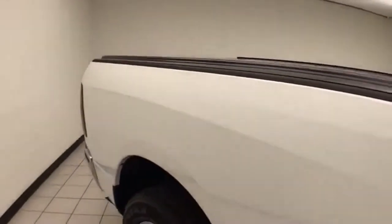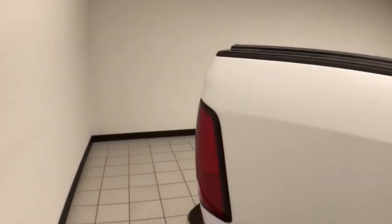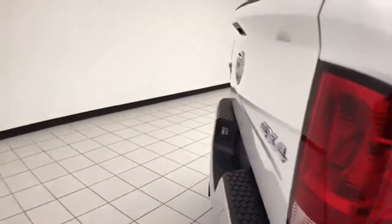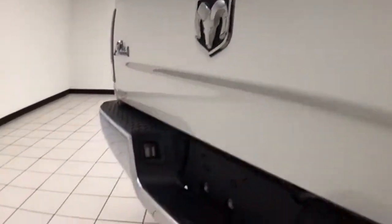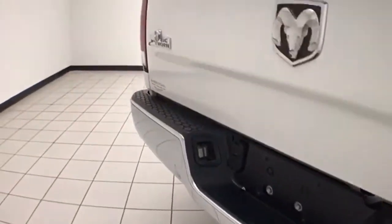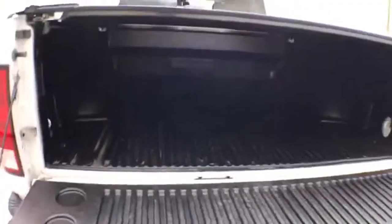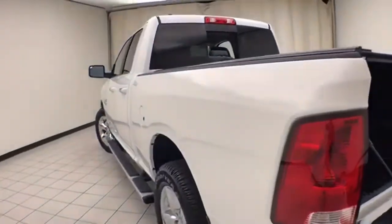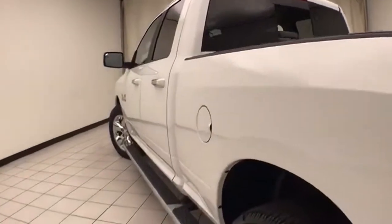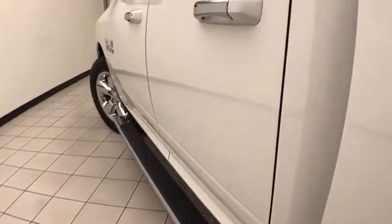Power sliding rear window for extra ventilation. Roll up tonneau cover along with locking tailgate. Trailering package. Drop in bed liner for protection as well as easy cleaning. No dents or dings in the body. Step bars make it easy to get in and out, especially for kids or shorter passengers.